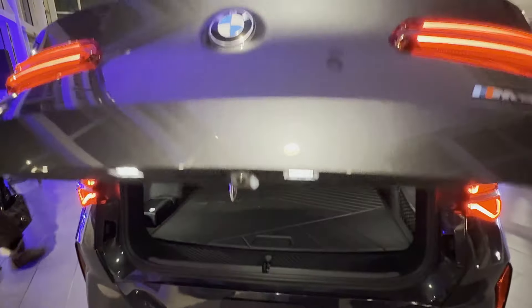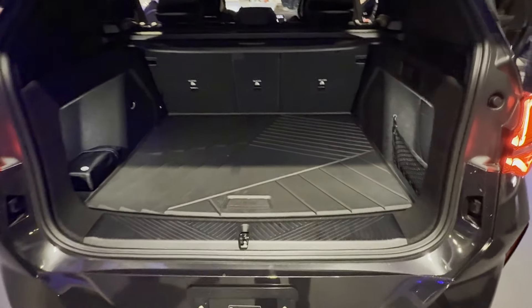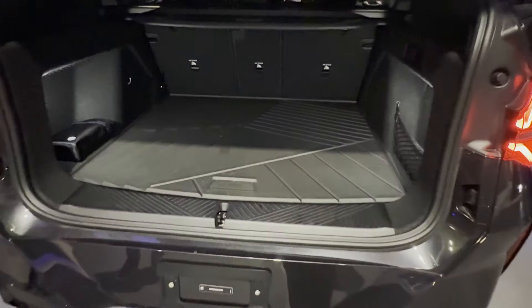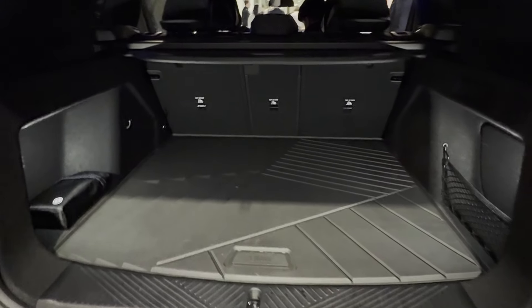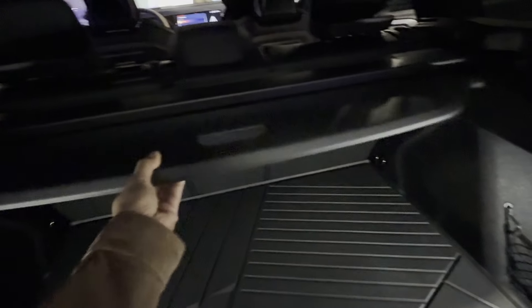Now let's talk about one of my favorite features: the trunk space. The trunk is huge. If you are planning a road trip, carrying luggage, or just need extra storage, this car has you covered. The rear seats also fold down easily so you can expand that space even further — whether you're hauling gear for a weekend getaway or loading up after a shopping spree, this trunk has room for it all.